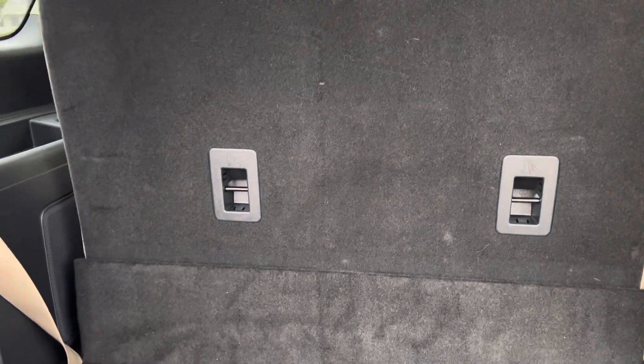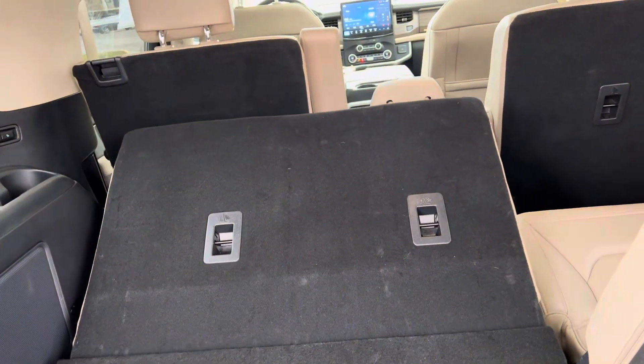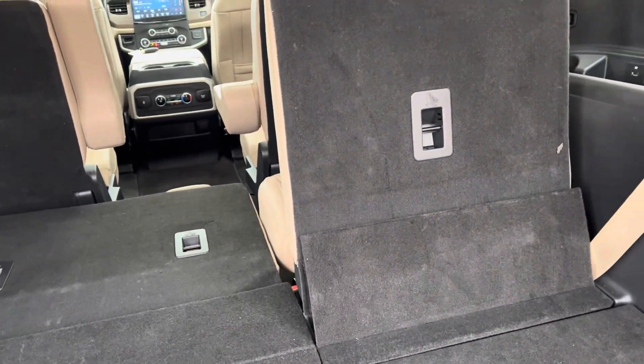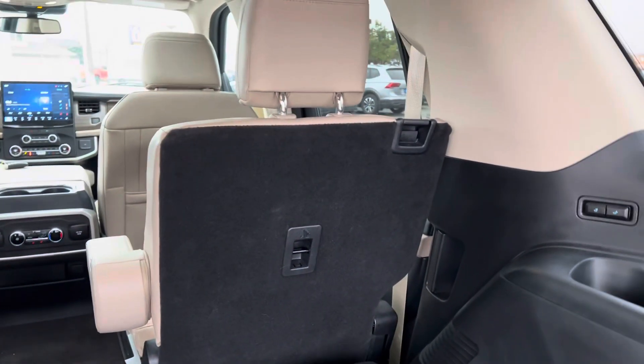Let's go ahead and fold these seats down so you can see the capability — they are all powered. They lay flat, and you can lay them both down or just one side down. USB ports in the third row, as well as the buttons to go ahead and fold down the middle seats. You've got your jack, fuel reserve, everything. This one does not have a tow package — there is a minor little thing here on the tow hitch cover.